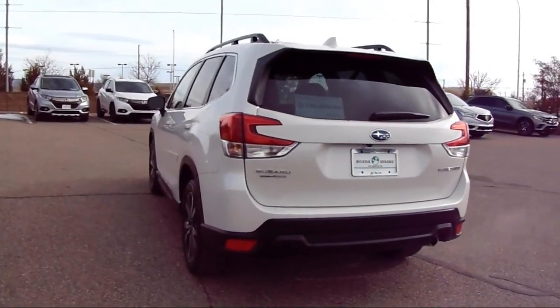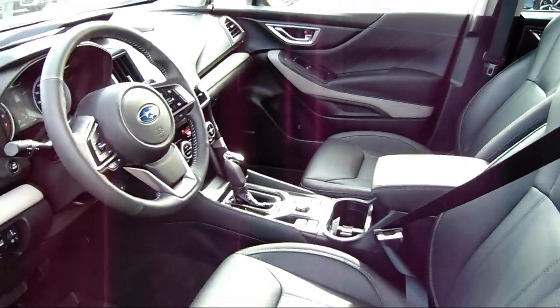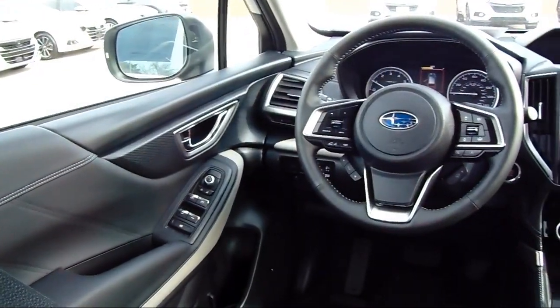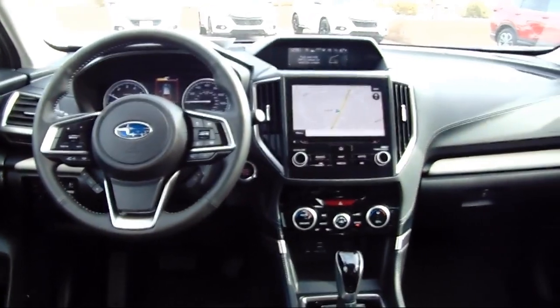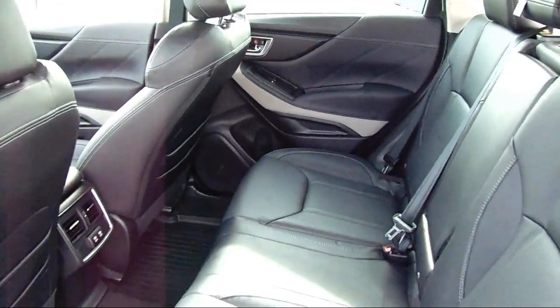At Honda of Santa Fe, every pre-owned vehicle at our dealership is thoroughly inspected and tested to ensure great performance and full satisfaction. We have gained a great reputation for offering some of the best quality pre-owned vehicles in the area. We have a friendly and knowledgeable team here to serve you, and we believe that the car buying experience should be as stress free as possible, so come in today and let us show you our dedication to quality service.